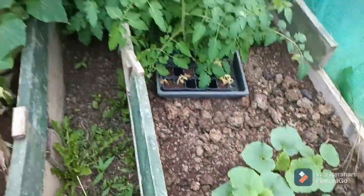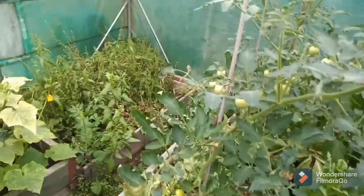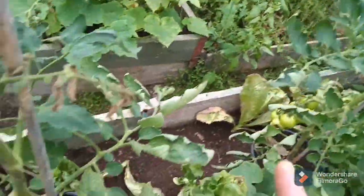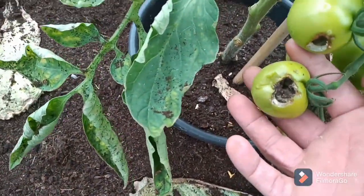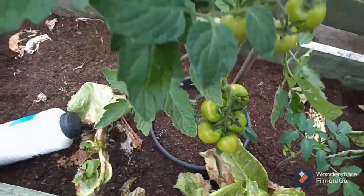Some more tomato plants there — they all need sorting out but they've got tomatoes growing. I think the slugs have got onto these ones — seems I'll have to pull them off in a bit. The same on this one, that one's done the same.